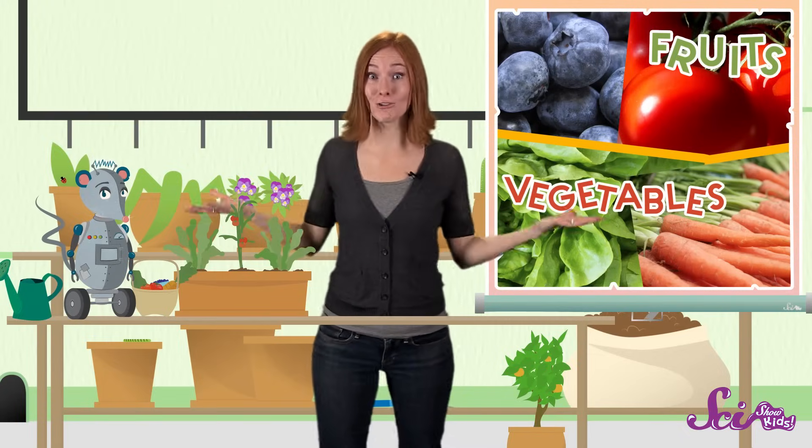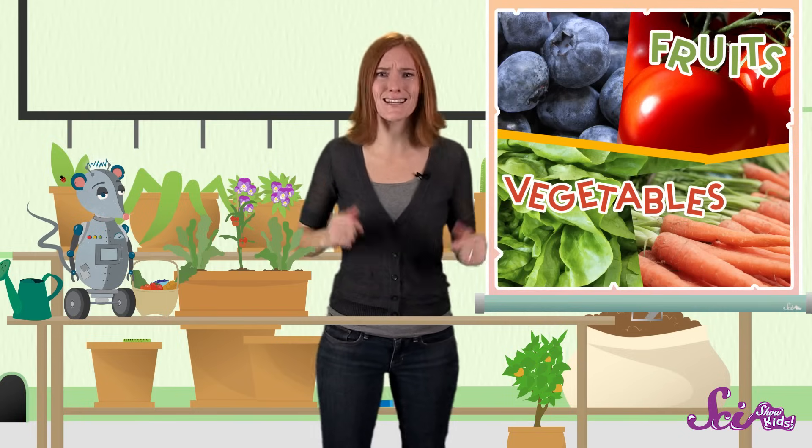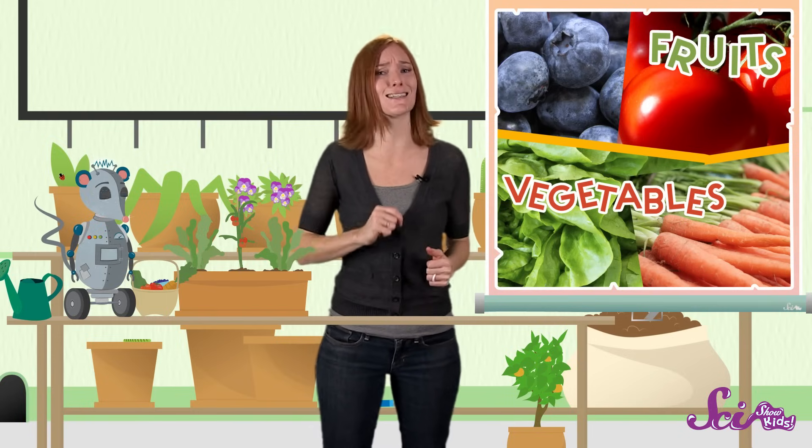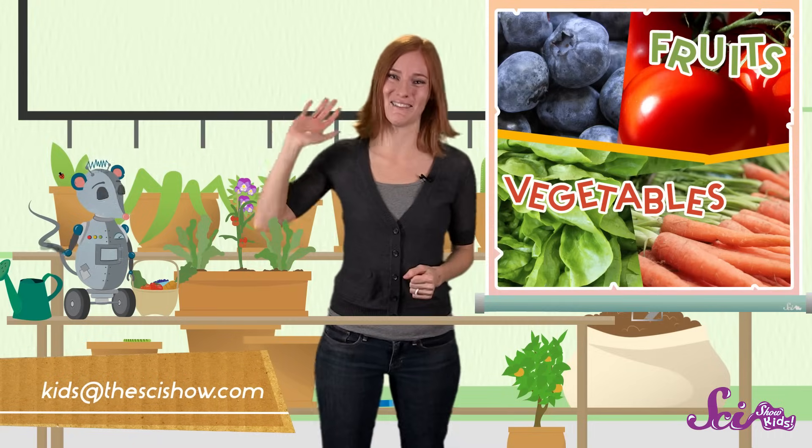Thanks for joining us on SciShow Kids! Do you have a question about a food you love, or anything else? Then get help from a grown-up and let us know by leaving a comment down below, or by sending us an email at kidsatthescishow.com. And we'll see you next time!